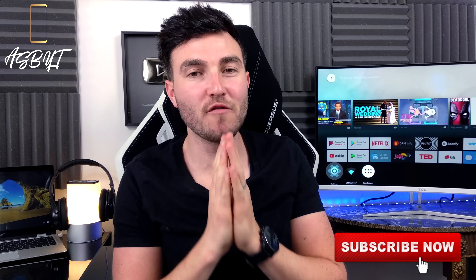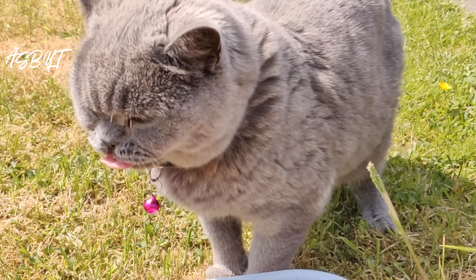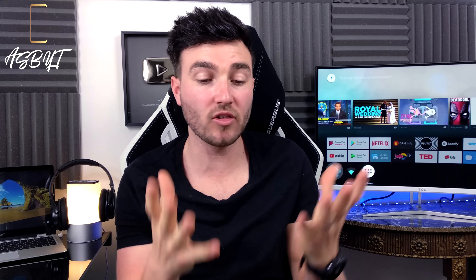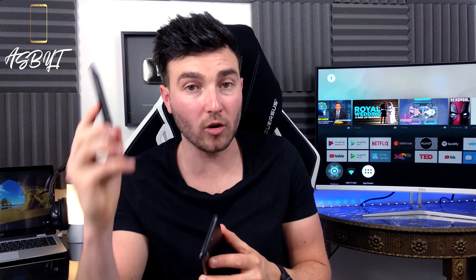Hi guys, it's ASPYT and welcome back to a brand new video. Today I'm very excited because I'm bringing you something I've been working on over the last couple of days — a comparison that I get asked a ton since the release of the OnePlus 6, and that is the difference between the OnePlus 6 and the OnePlus 5T. The OnePlus 6 was released about a week ago, the OnePlus 5T was released in November. So is it worth buying the OnePlus 5T? I also have a giveaway for you guys which I'll be talking about in this video, so stay tuned.